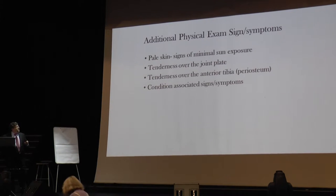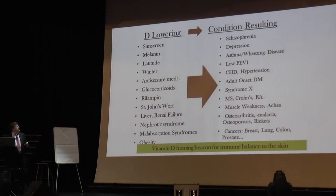If you have pale skin and tenderness over the joint plane we just discussed, you will have some level of insufficiency or deficiency — and I'm now defining deficiency as below 40. Here are the conditions we see because people use sunscreen, live up in Maine in winter, are on Dilantin or steroids or St. John's Wort, or are obese. These are some of the conditions with input from a lack of vitamin D.